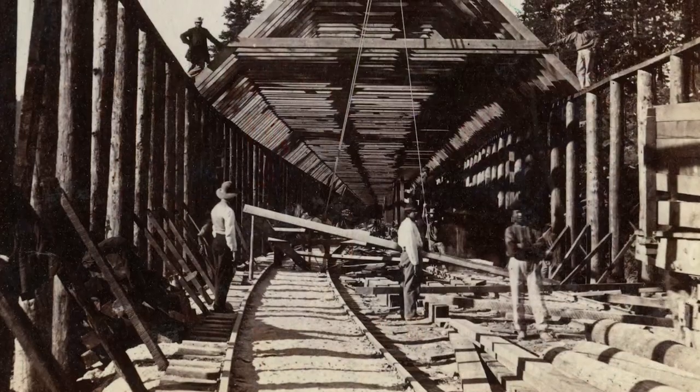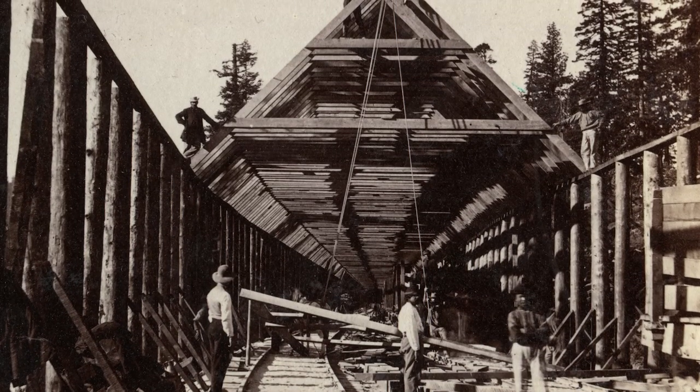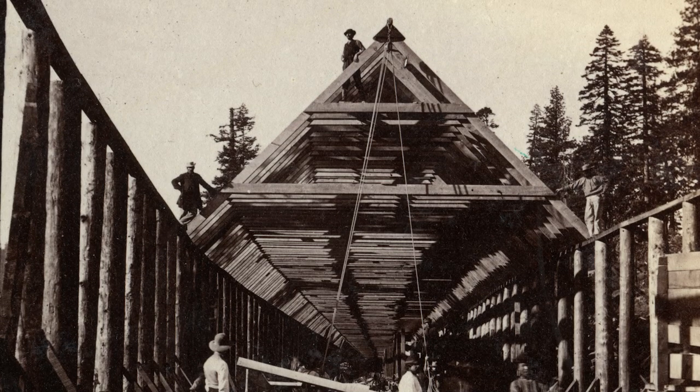They hadn't even finished the railroad in 1869 before they started building snowsheds. That's what that picture shows — snowsheds on top of the track. Eventually there would be 40 miles of snowsheds, with little chimneys along them to let the smoke out.